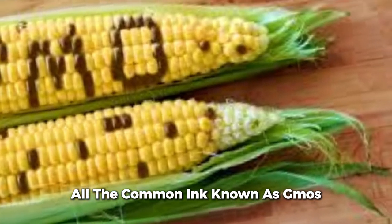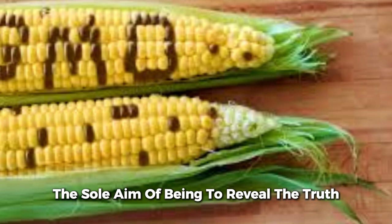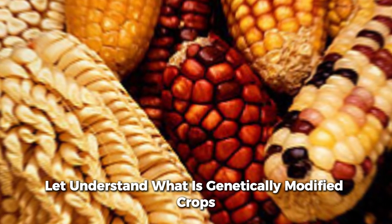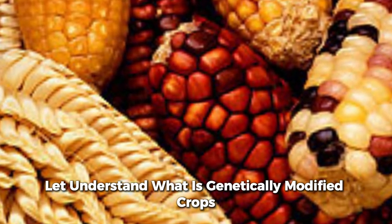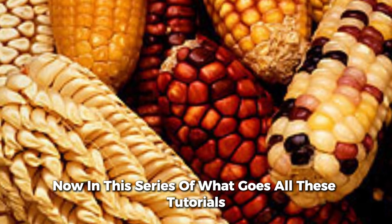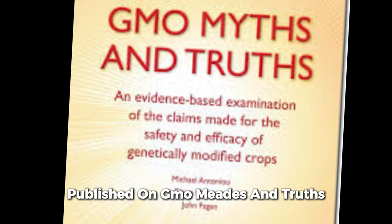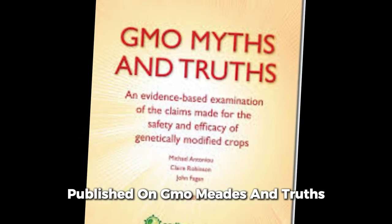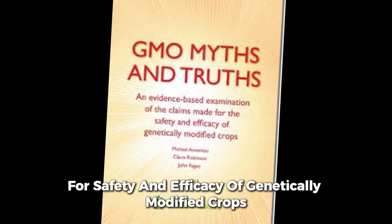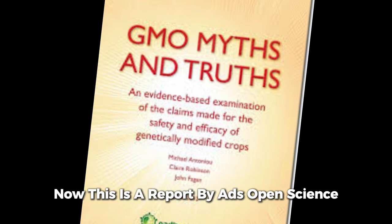This month we are focusing on genetically modified crops, also commonly known as GMOs. The sole aim is to reveal the truth and the myths about genetically modified crops. This series of articles and tutorials will be based on scientific reports published in 'GMO Myths and Truths: An Evidence-Based Examination of Claims Made for the Safety and Efficacy of Genetically Modified Crops,' a report by Earth Open Science.